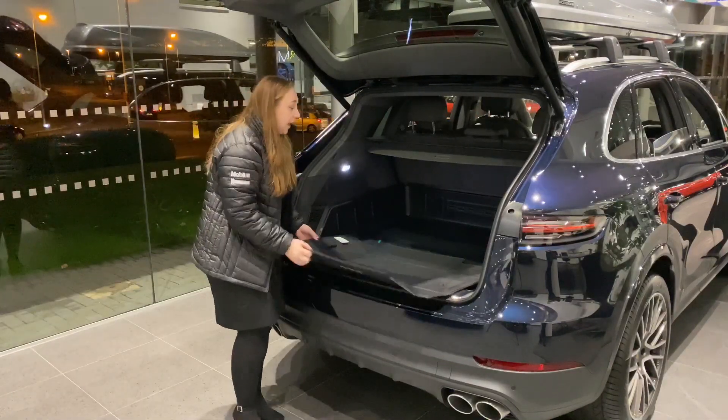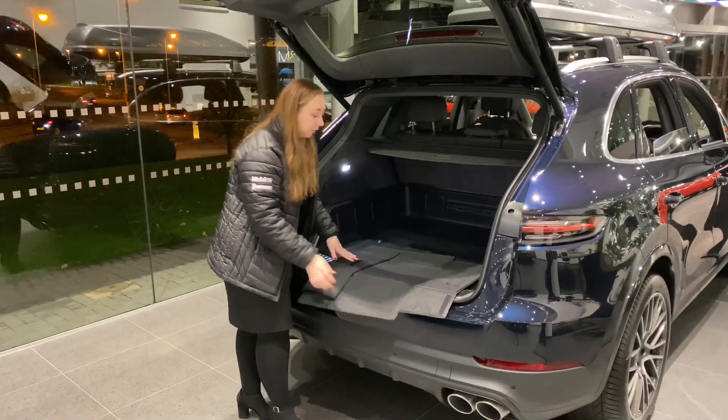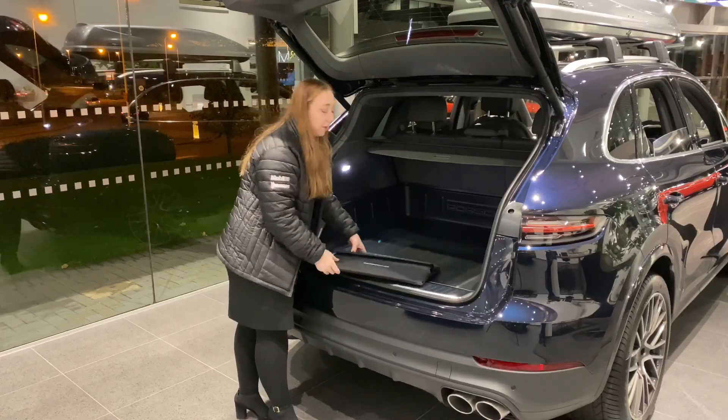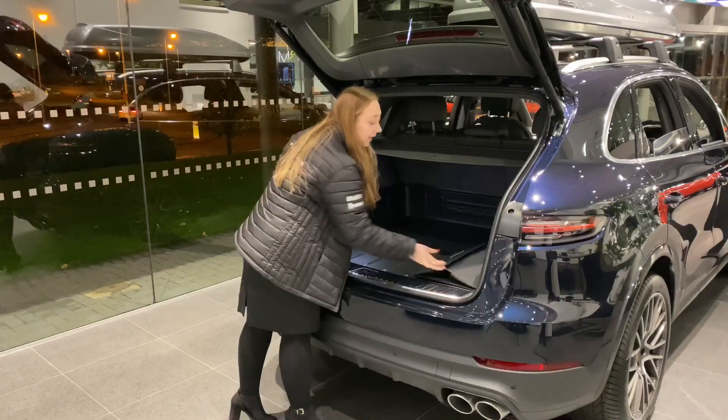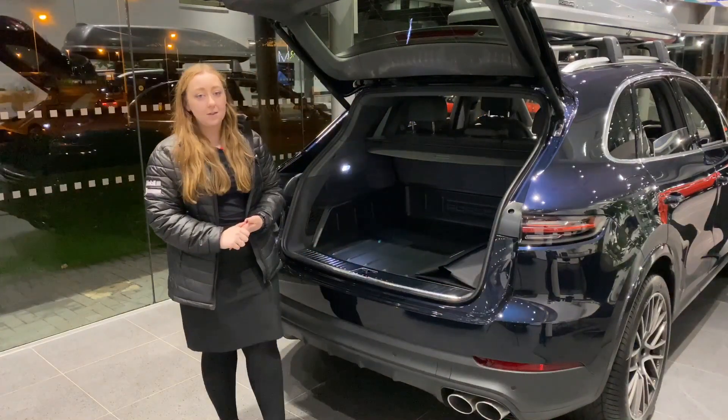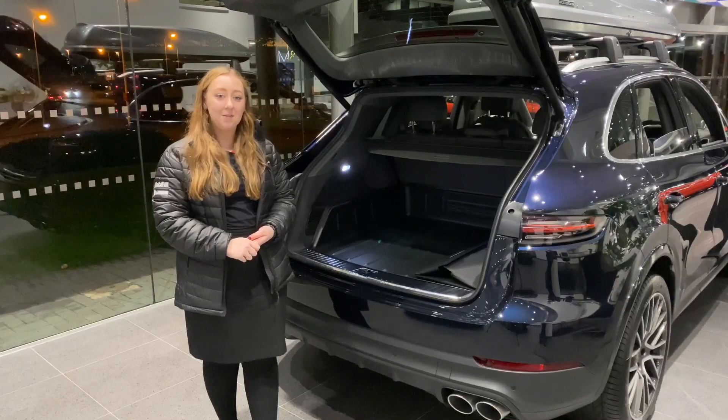For easy storage, it just folds nicely into a flat pack. If you would like any more information on our products or you would like to buy one, please let us know — and thank you for watching.